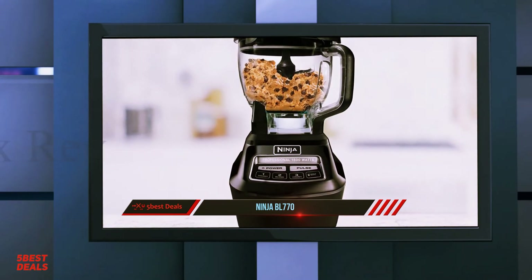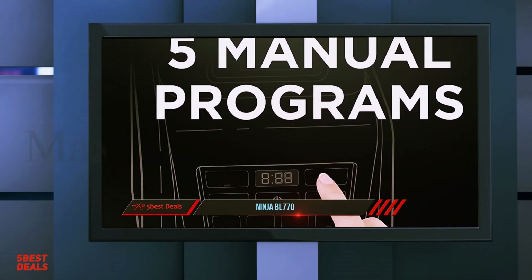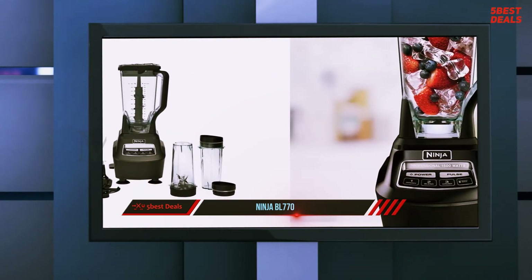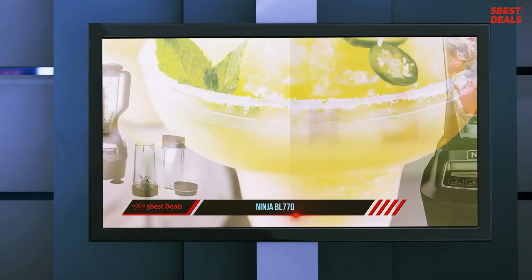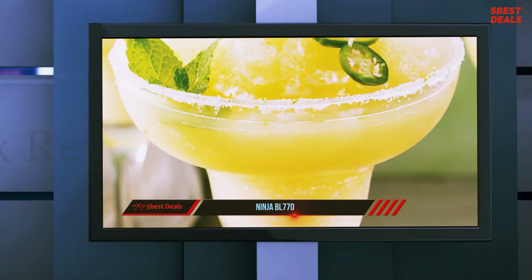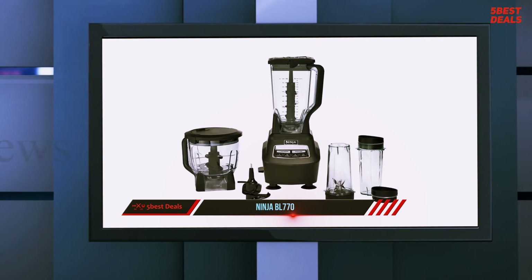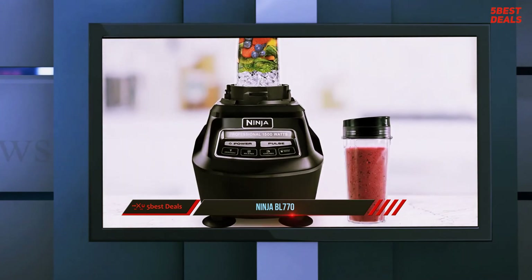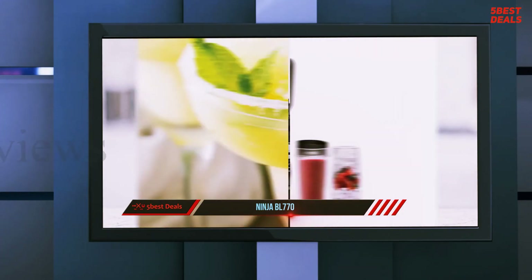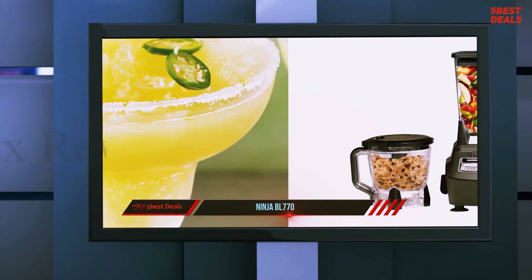After hearing a lot about this super blender from friends, I decided to test it for personal use. The Ninja BL770 boasts an extremely powerful 1500-watt motor that meets the user's food processing and blending needs in a matter of seconds, saving homeowners a lot of food preparation time. It also comes with multiple blade options and containers, facilitating its functions both as a blender and food processor. The Ninja BL770 comes with five different speed settings including high, medium, low, pulse and single serve, which facilitates different blending and food processing functions.